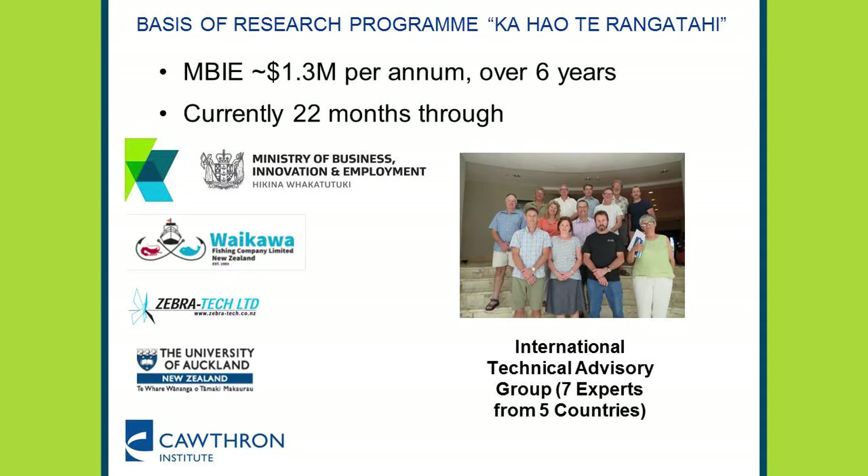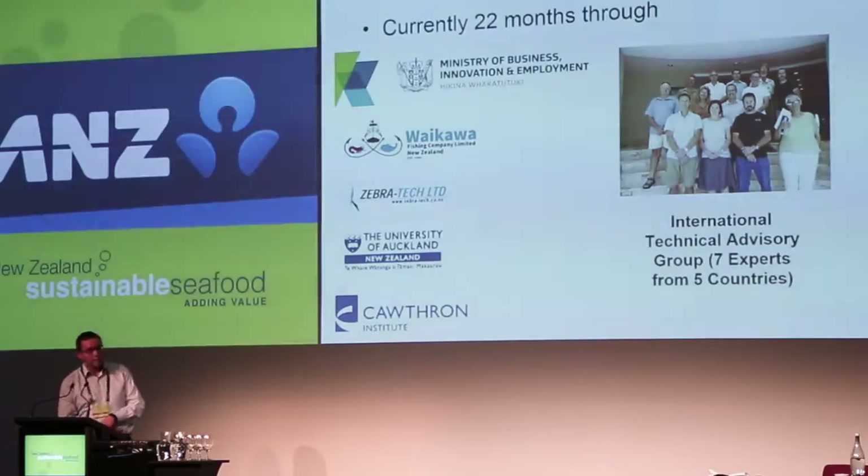They form the basis of the research programme called Ka Hau Te Angatahi. It's an MBIE-funded programme — Ministry of Business, Innovation and Employment — around $1.3 million per annum over six years, and we're coming into the end of the second year. There are four organisations involved: the Waikawa Fishing Company, Zebra Tech Limited, Adam Nelson — who do gadgety things like making new products using 3D printing — and the University of Auckland, with the programme run out of the Cawthron Institute. We also have an international technical advisory group with seven experts from five different countries.